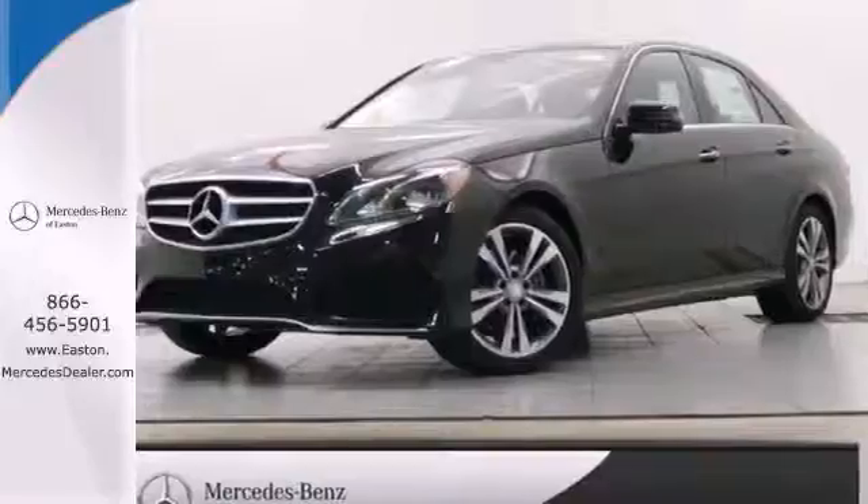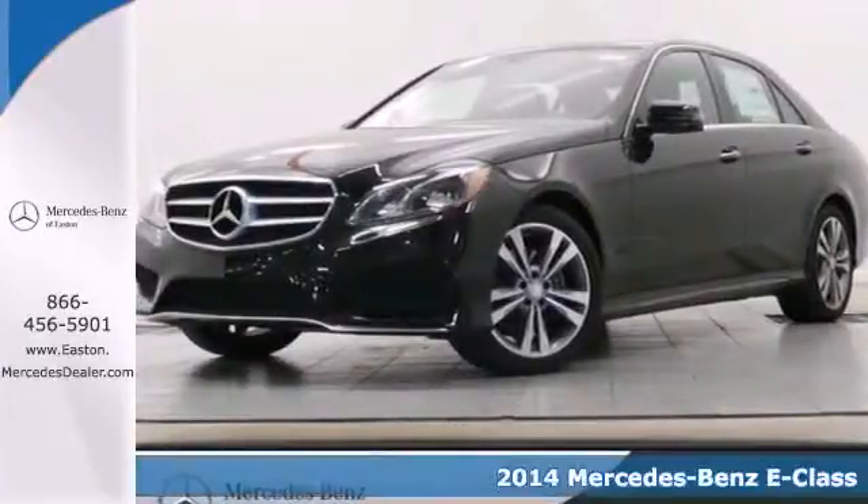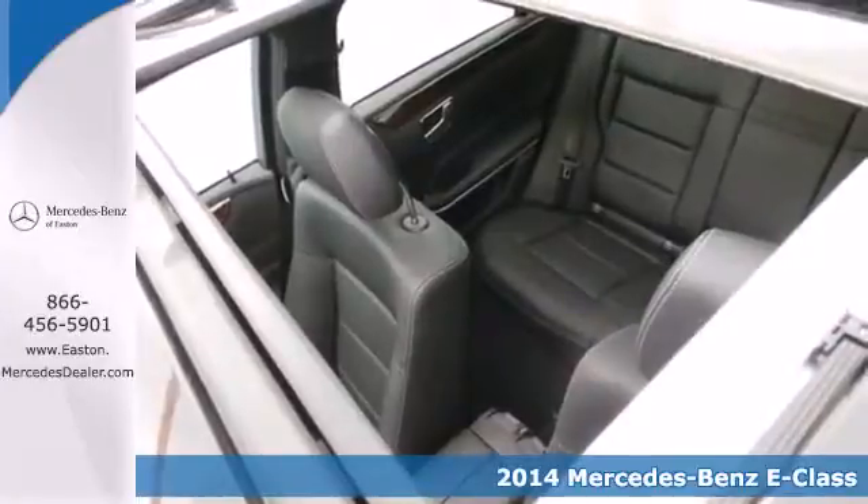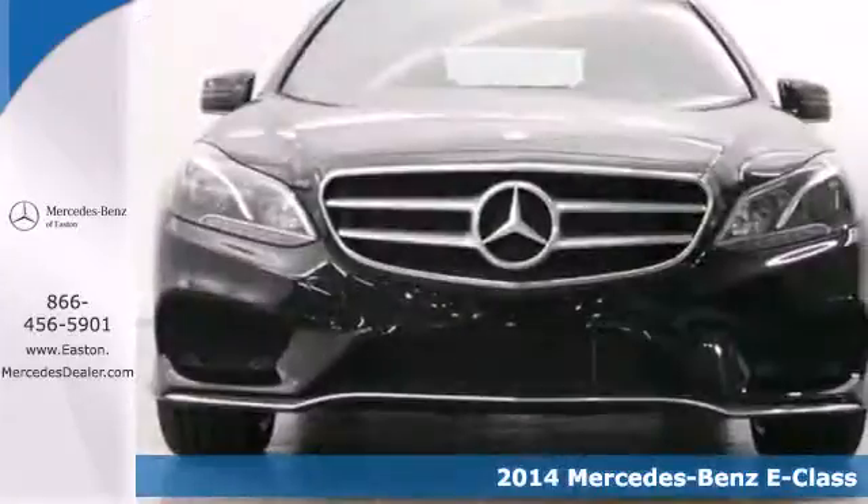Click the link below to schedule a test drive. It's a 2014 Mercedes-Benz E350. It's been heavily refreshed for the year, both inside and out.